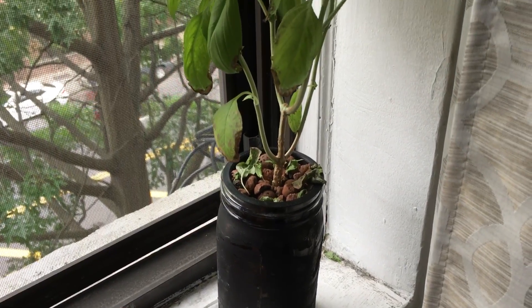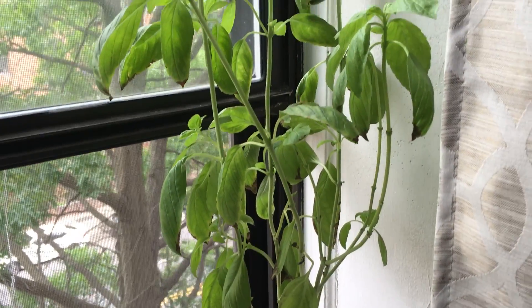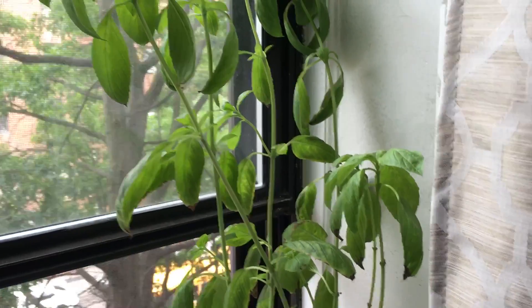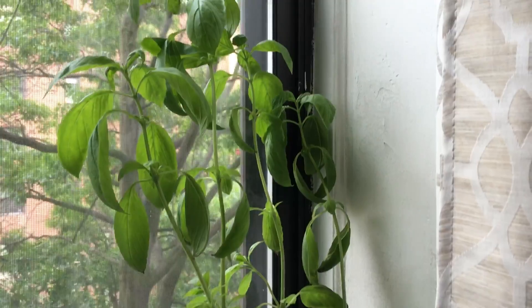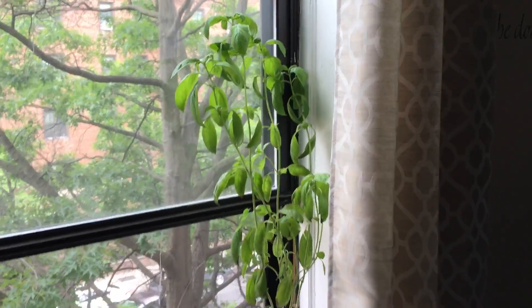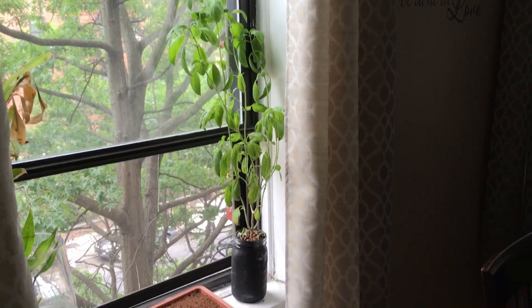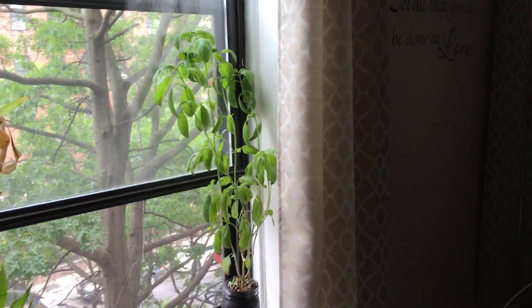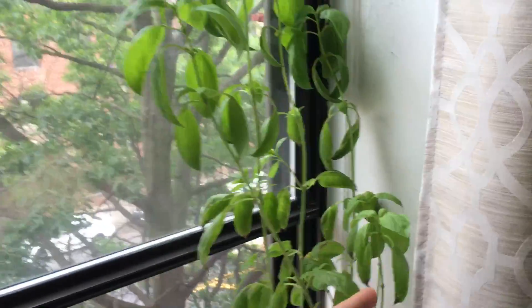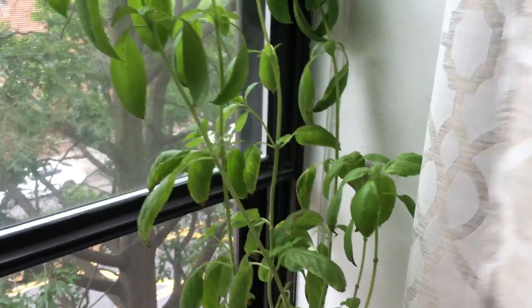Welcome back to my garden. I wanted to show you this basil plant that I had completely forgotten about. I left it here in my living room and it's been growing for maybe three or four weeks, untouched and completely forgotten. The blinds were pulled up and cracked open so the sun was able to come in. I can't believe just how big this thing grew.